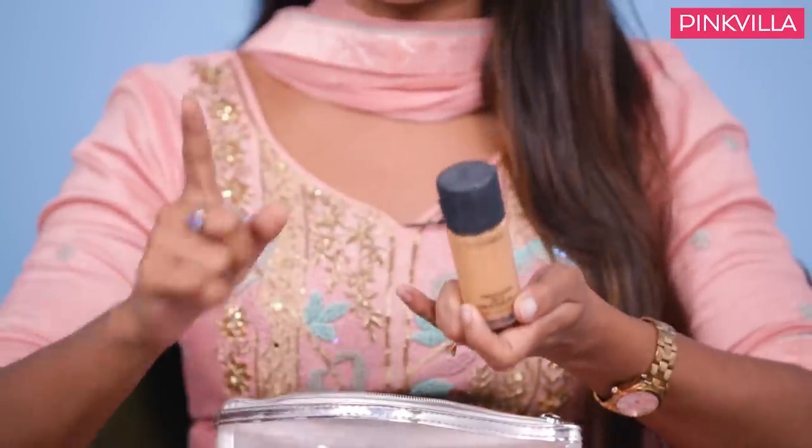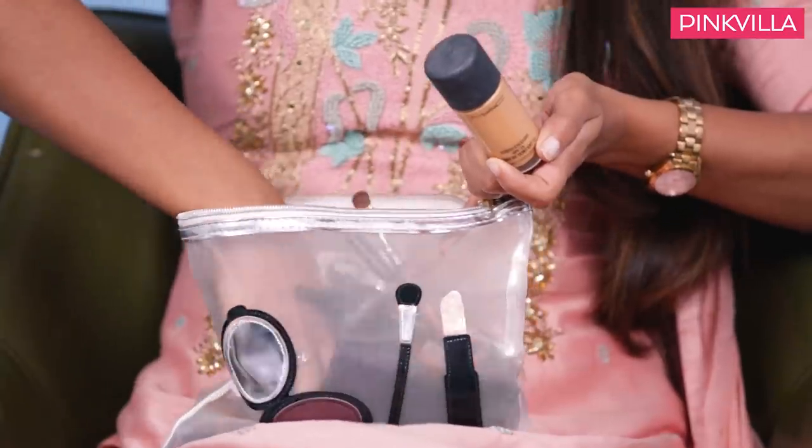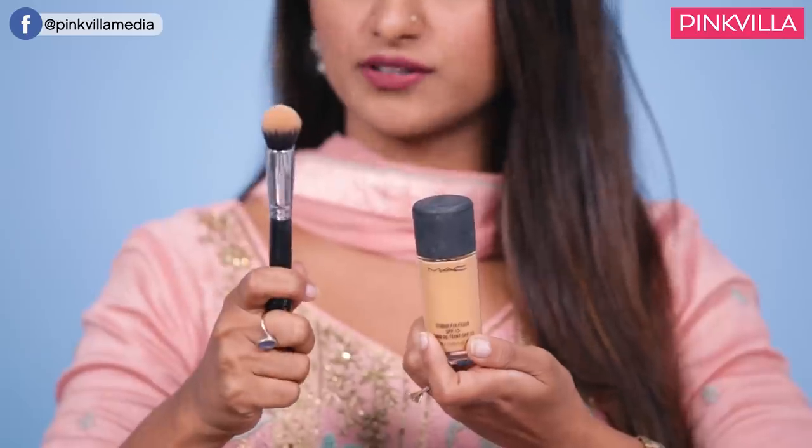Here is my Studio Fix liquid, which is like my go-to. Sometimes when I'm in a hurry, I use my sanitizer first and then I just take it on my hands, rub it and put it on my face. I know that's not how you're supposed to do it, but for that we also have a brush — that's the brush I use with my foundation and I swear by it, it saves me so many times.